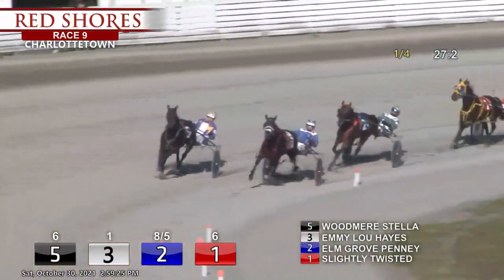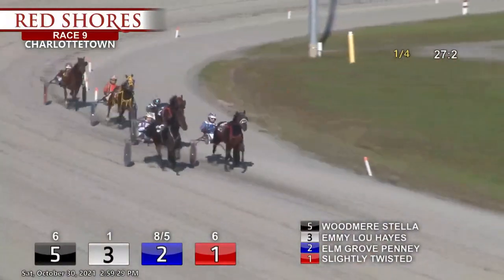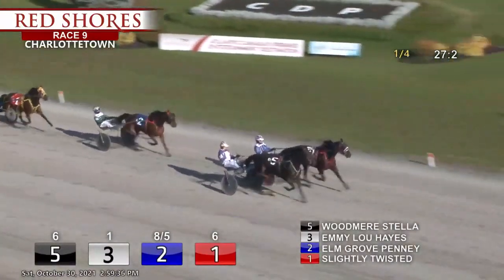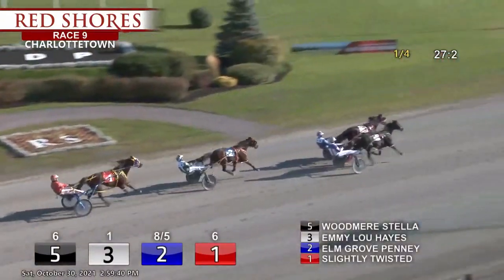Arriving at 3-8, in at the rail it's Emmylou Hayes the leader, Woodmere Stella parked out, racing from third, Helmgrove Penny, slightly twisted in fourth, and the trailer is Woodmere Vanished. They've settled absolutely nothing up front, the blue knight at the rail.